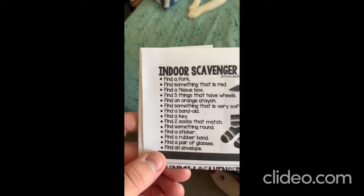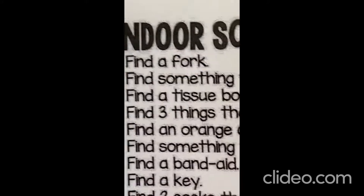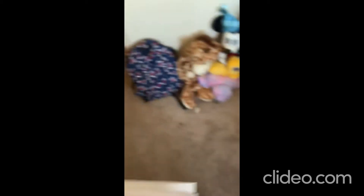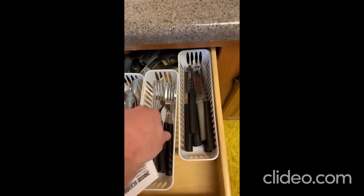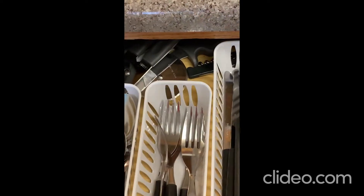The first thing on my list says find a fork. Okay, where do we keep our forks? In the kitchen. The forks in my kitchen are inside of a drawer. Are they in that drawer? No. Are they in this drawer? There they are, there's our forks. Okay, we got one thing finished.